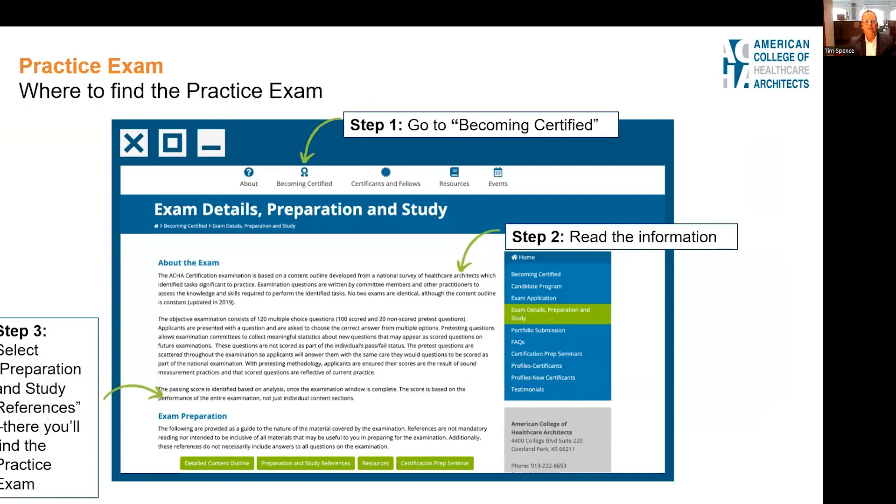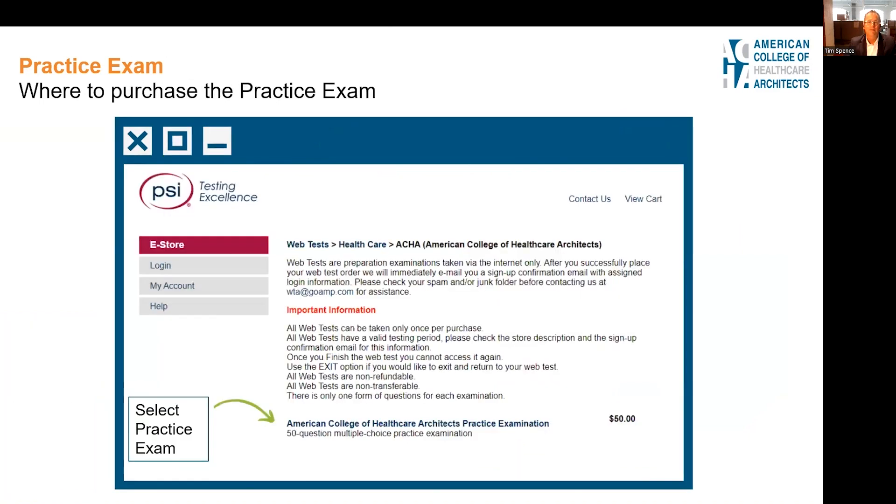You can find the practice exam by going to Becoming Certified on the home page, then clicking on Exam Details, Preparation and Study. I recommend you read this section in detail. Under exam preparation, you'll find the practice exam in the Preparation and Study References link. The practice exam is hosted by PSI, who also administers the actual exam, so it's good to get familiar with them.